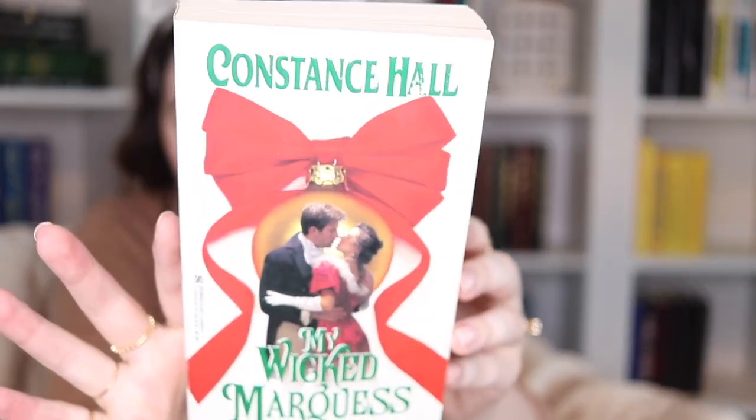They're really providing for me — I feel like they just went into my brain and found all the books I was looking at at Half Price Books a few months ago, because we have another Christmas romance. This is My Wicked Marquess by Constance Hall — her pseudonym, real name Connie Koslow — published in 1999. This cover has sort of a Christmas ornament with a Regency feel — it's got 90s vibes. The story is about Megan, who hasn't had a happy Christmas since the death of her parents because her stepbrother has gambled away all their money, and she falls for a guy who was trying to trap her brother for gambling. Christmas espionage? Yes.